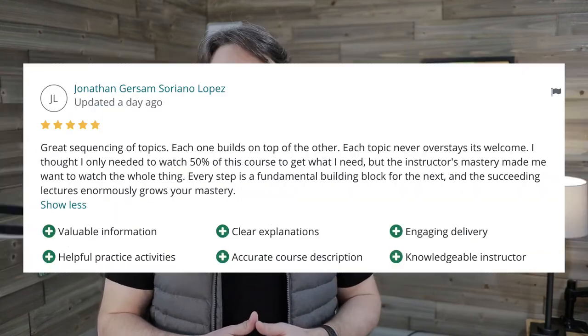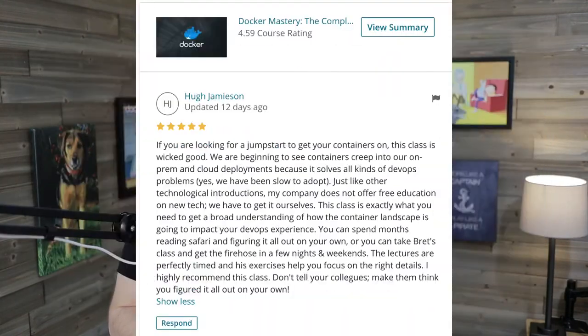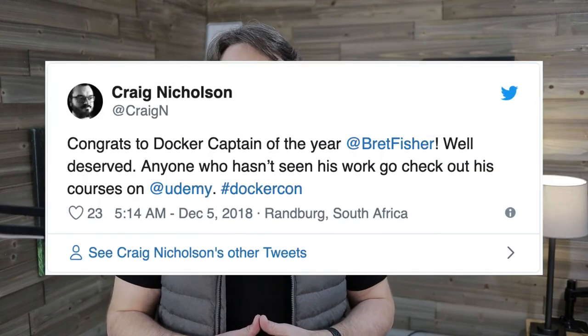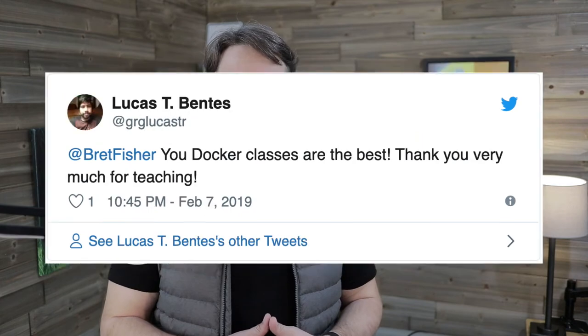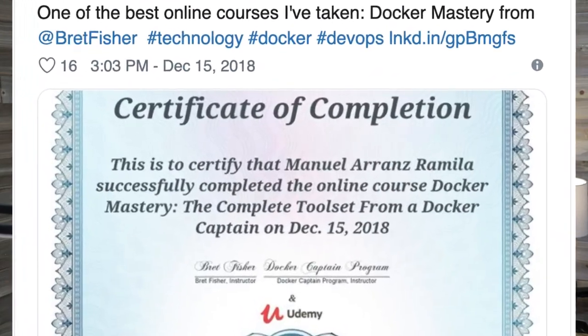But don't take my word for it — just look at all these five-star ratings from my other courses. My team and I go out of our way to ensure you get the best learning possible. I also get lots of great reviews on Twitter where students love to show off their certificate of completion for my courses. I hope you'll take a look at the sample videos to see the quality of content, and also look at the benefits list for what comes along with this course. Thank you so much for watching, and I'll see you in the course.